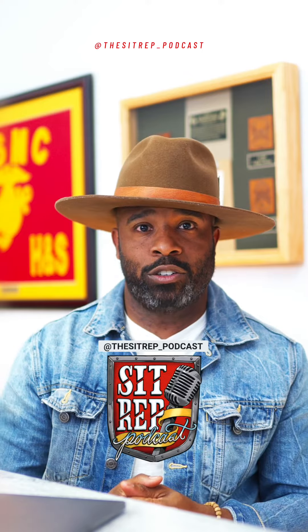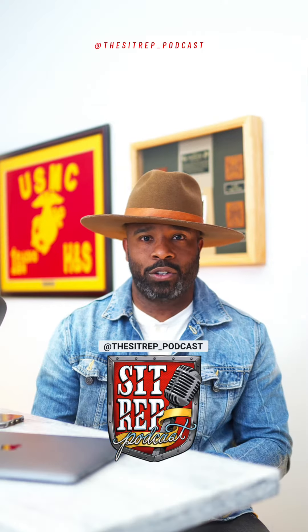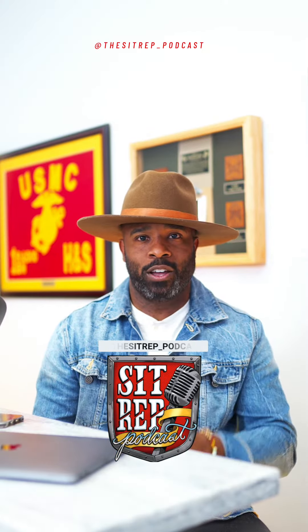If you want more information, make sure you go to the SIPREP Podcast to get more information on the BRRRR strategy and winning in real estate.